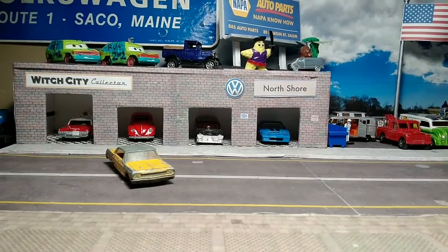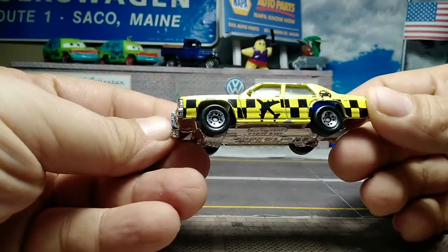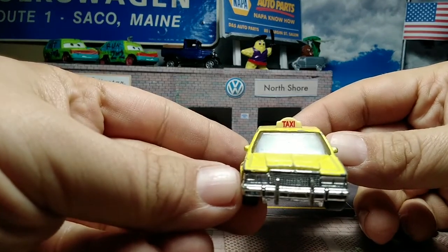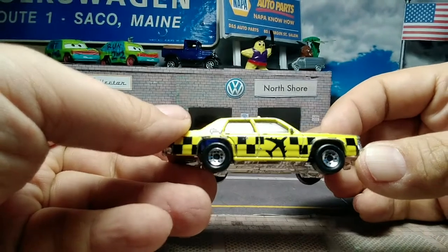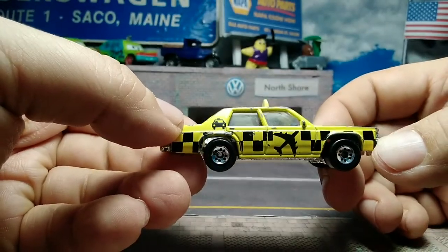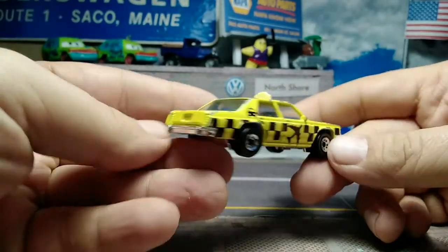Next we move up a few years to the Ford LTD from Matchbox International, made in China. In yellow with black tampos of an airplane, a taxi, and some checkers. It has the taxi sign on the roof, a chrome base, classic 80s wheels, and a blue interior. A bit beat up — another one of those thrift store finds.